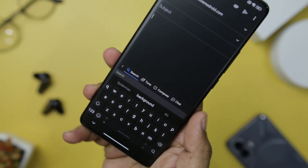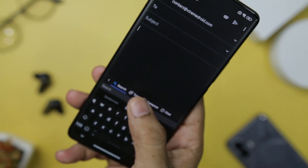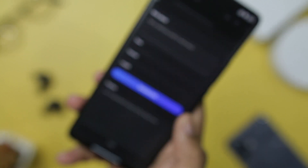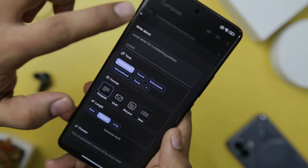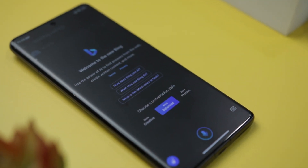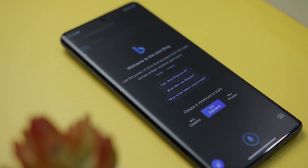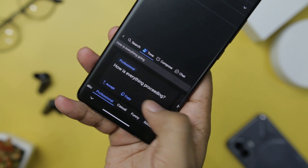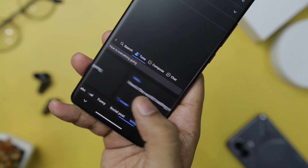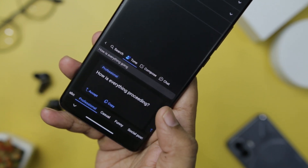You can either opt for the AI to perform an internet search for your query, or engage in a chat-like conversation where the AI provides you with answers and suggestions directly. The beauty of SwiftKey's Bing AI integration is its ability to adapt to your preferred tone. It goes beyond providing plain answers by offering suggestions for alternative ways to phrase your typed statements. Whether you want your messages to sound friendlier, funnier, or more professional, the AI chatbot can assist you in refining your conversation style. It's like having a personal language coach right on your keyboard.